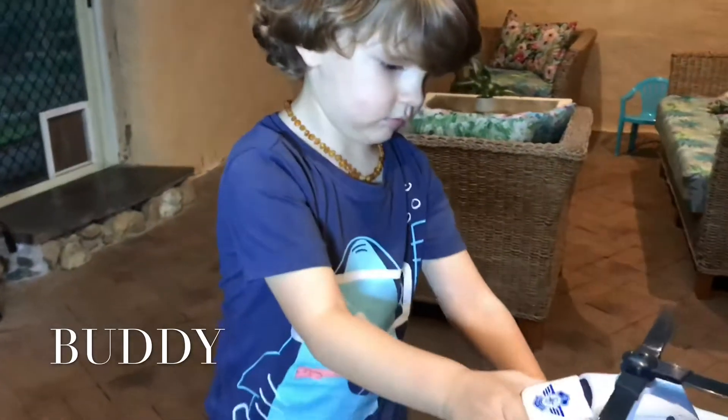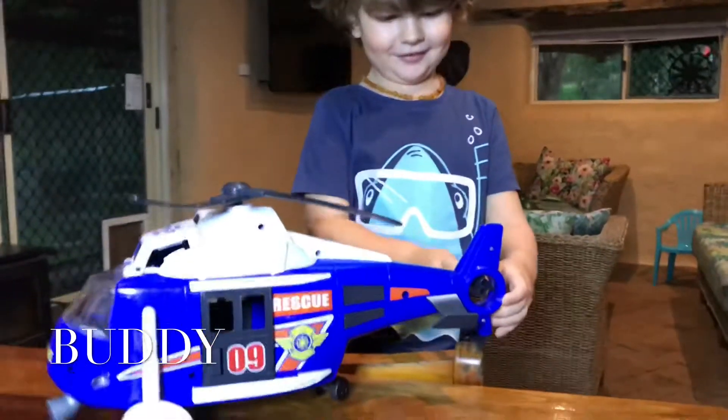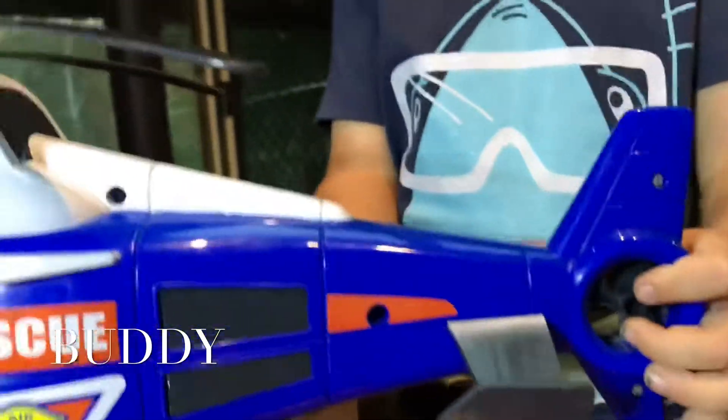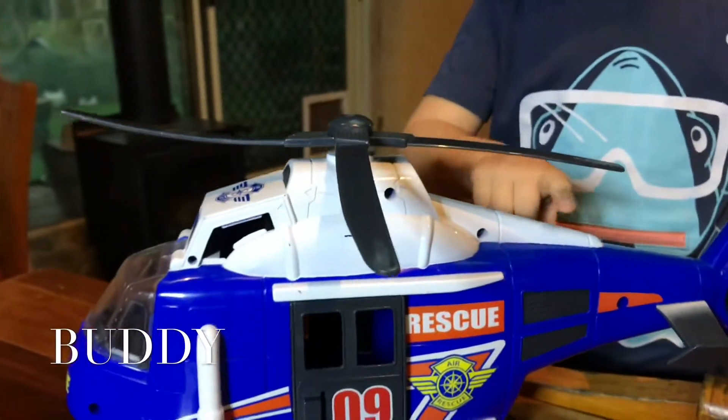So tell us what you've got here. This is the propeller. The propeller. Yeah and this is the propeller and watch it turns them. Whoa it spins doesn't it?